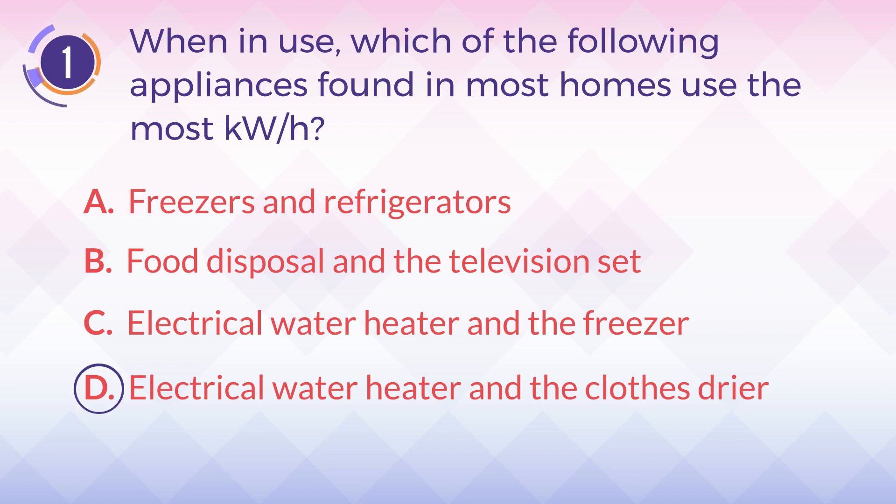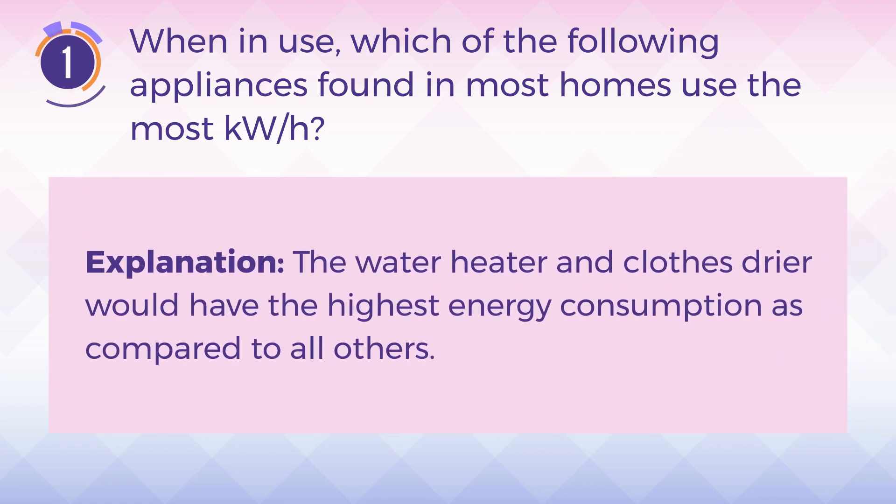The answer is D. Electrical water heater and the clothes dryer. Explanation: The water heater and clothes dryer would have the highest energy consumption as compared to all others.